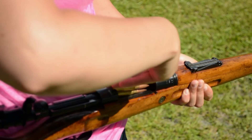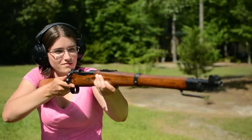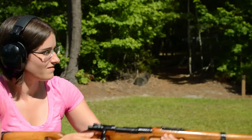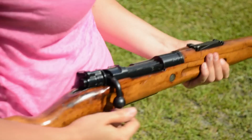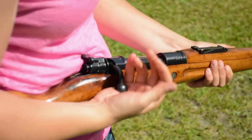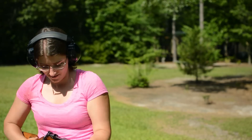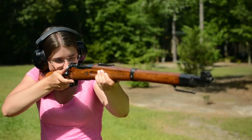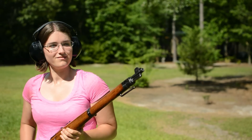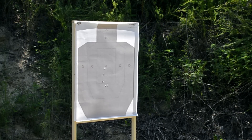Just like the Gewehr 98, we'll load five rounds of 7.92 from a stripper clip. Bolt forward. And fire. Quick look at that target. Back to the nerd stuff.